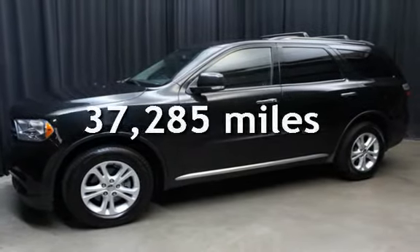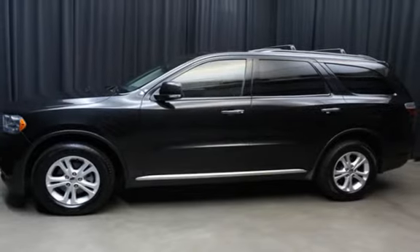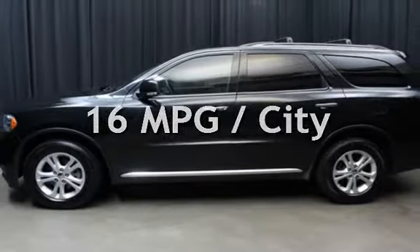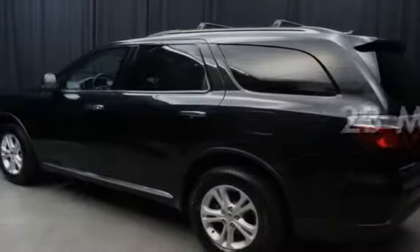This Dodge is a great value with less than 38,000 miles on the odometer. Estimated fuel economy for this vehicle is 16 miles per gallon in the city and 23 miles per gallon on the highway.